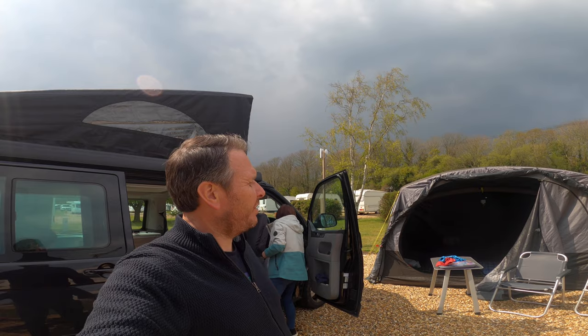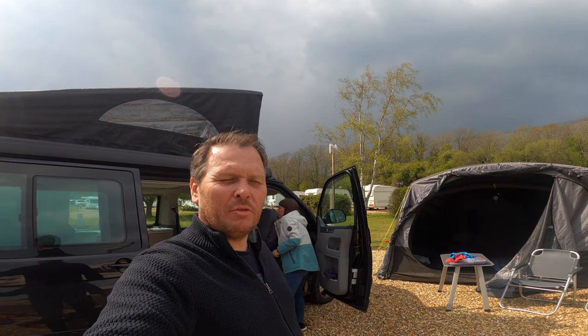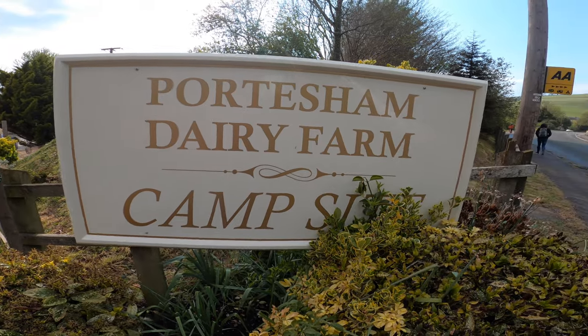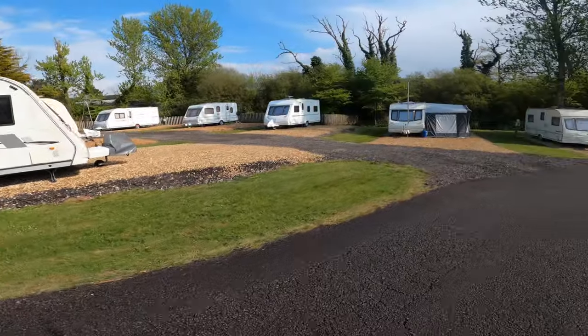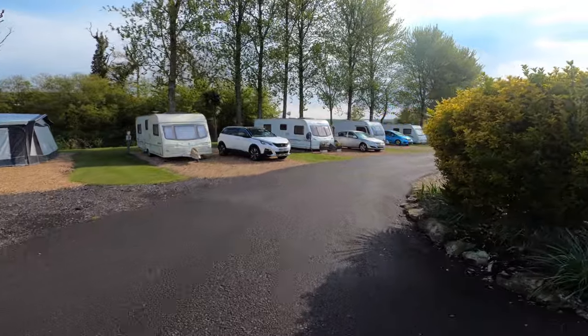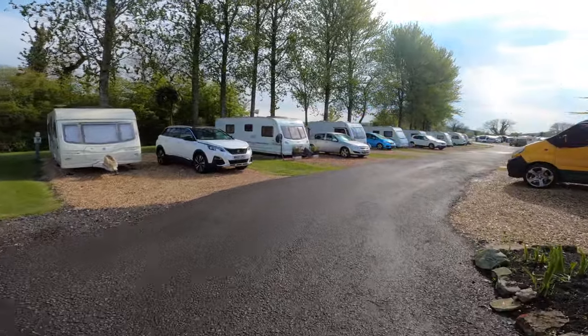Here we are at Portesham Dairy campsite — I think it's called Portesham, probably saying that all wrong. We are situated to the northwest of Weymouth. We wanted a couple of nights away at a new site, so this became our site of choice. Let me show you around.